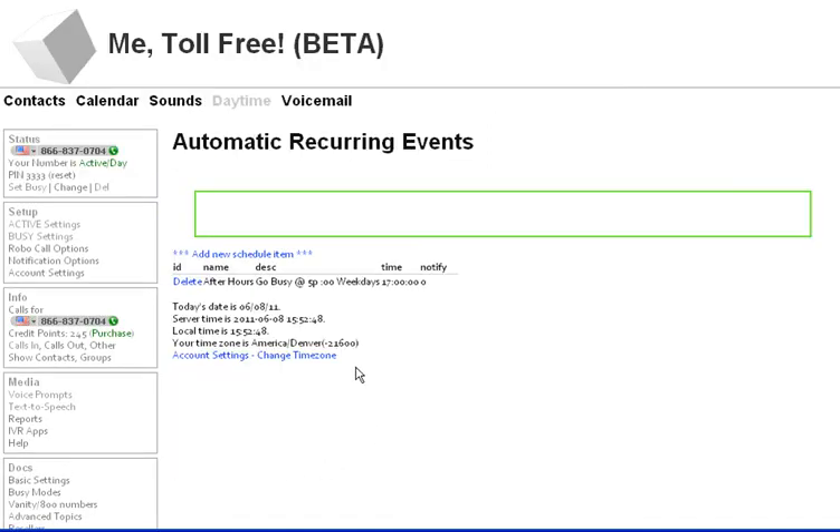I'm going to make an event called after hours. It's going to happen at 5 p.m. — it's already set. It's going to go busy. Don't worry about this last setting here. I'm going to submit. Now at 5 o'clock, on weekdays, it's going to automatically go to voicemail.